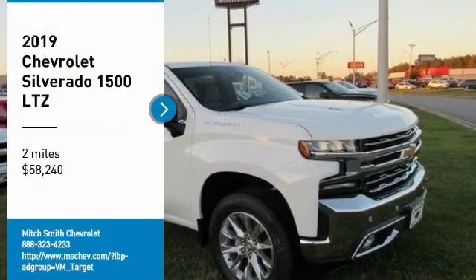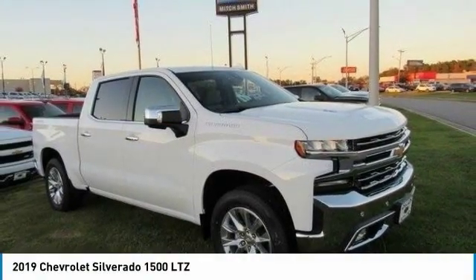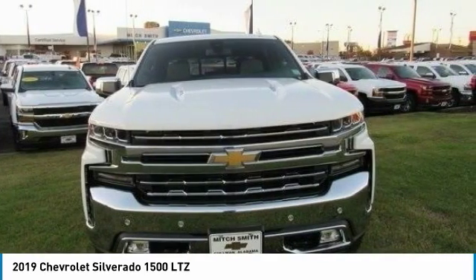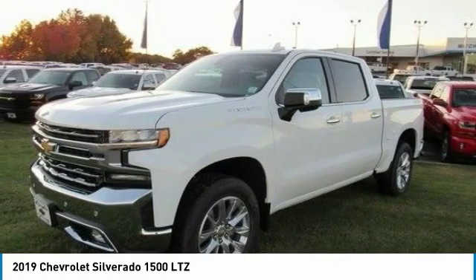Make a great choice today with the 2019 Silverado 1500. The Chevy Silverado 1500 has the lowest cost of ownership of any full-size pickup.